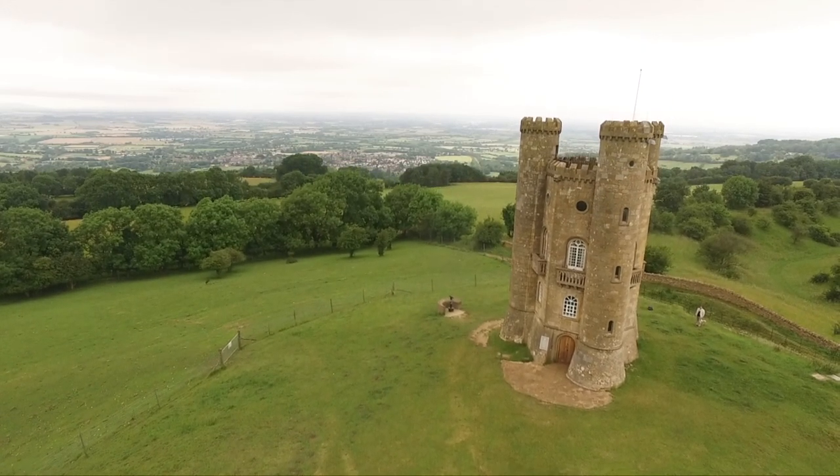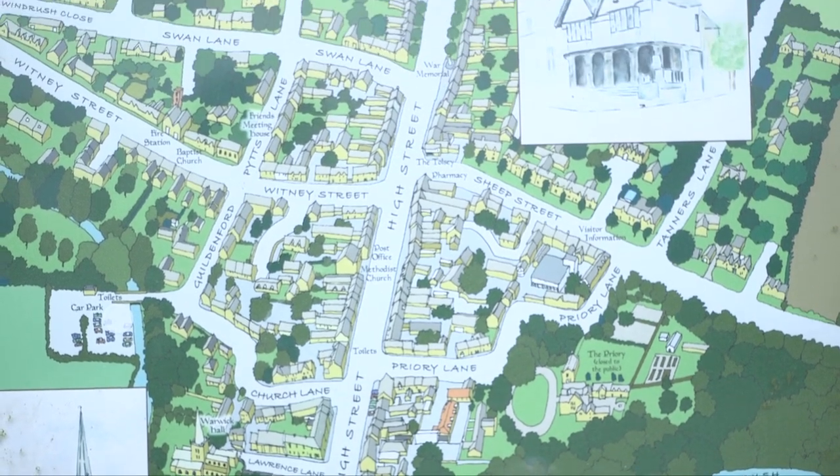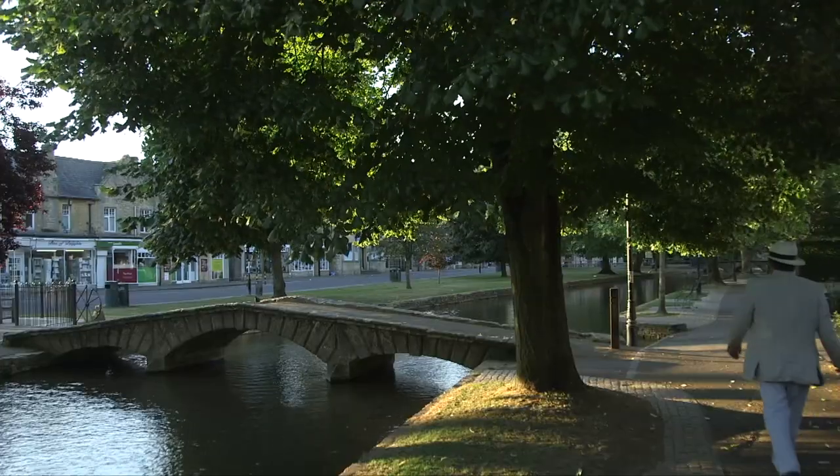We're following in the footsteps of Herbert Evans, whose book The Highways and Byways of Oxford and the Cotswolds describes his journey on a bicycle through the region in 1905.